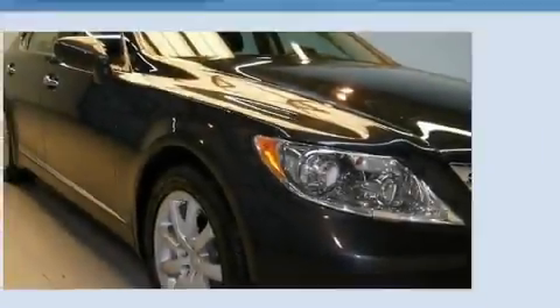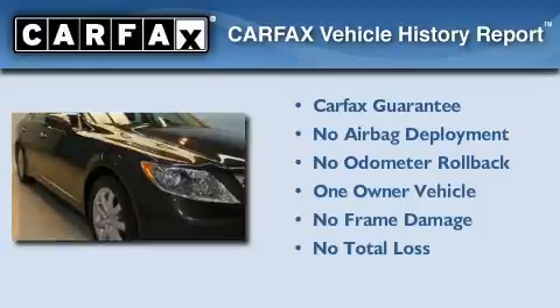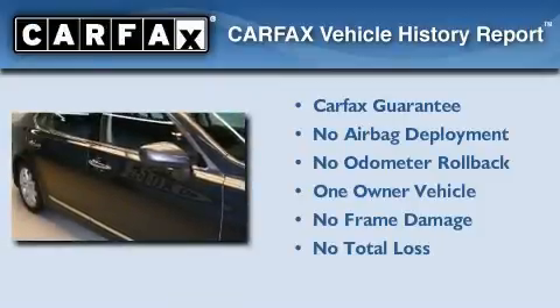With an EPA estimated rating of 27 miles per gallon on the highway, fuel efficiency does not take a back seat. This Lexus has had only one owner, and it qualifies for the Carfax Buy-Back Guarantee.